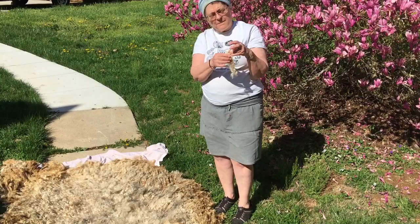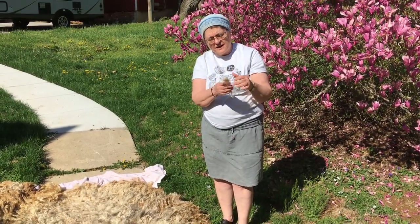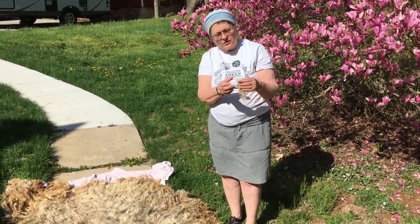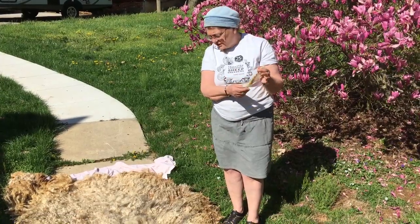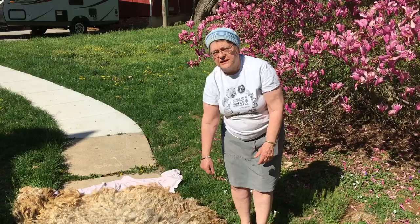Again, a beautiful example of a hand spinning fleece. These fleeces also felt really well. Leister long wools are known for felting and they're great for all your felting projects. Again, this is about a 12 pound fleece.